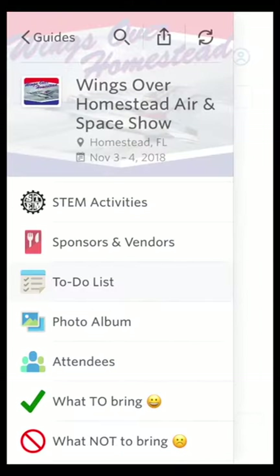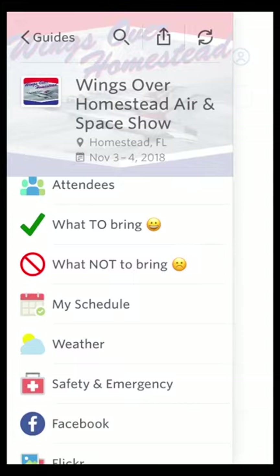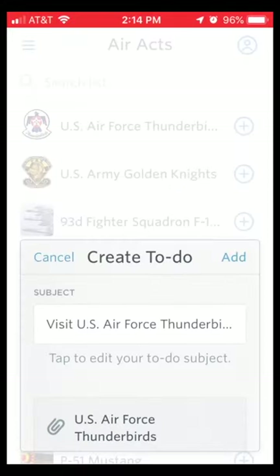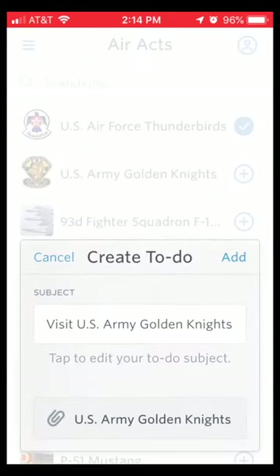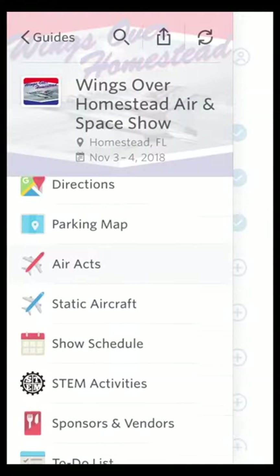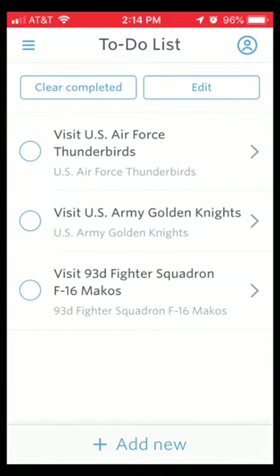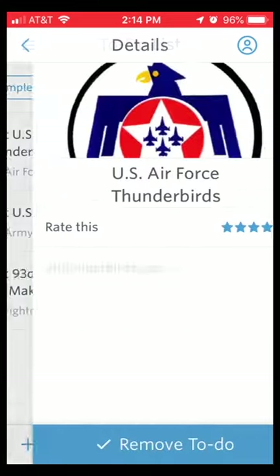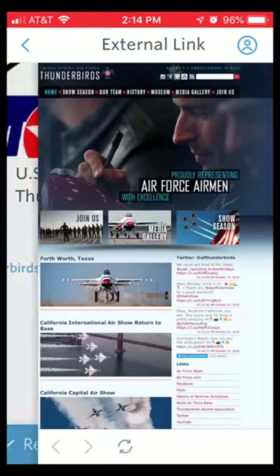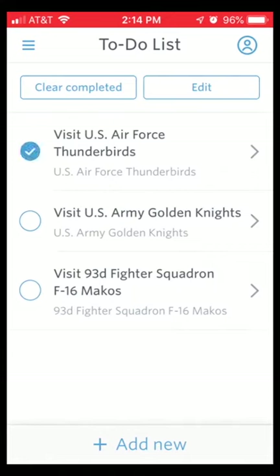Right now I have nothing added. So let's say I want to make sure not to miss the Air Force Thunderbirds, the U.S. Army Golden Knights, and of course the 93rd Fighter Squadron. Go back to your to-do list and they're all right there. You can look at their pages and see what they've got going on, and you can also check things off as you do them — this way you can make sure you get everything done that you wanted to.